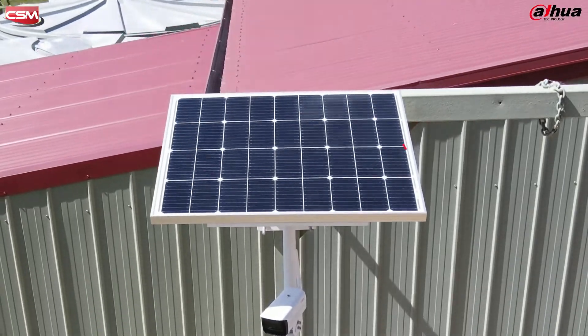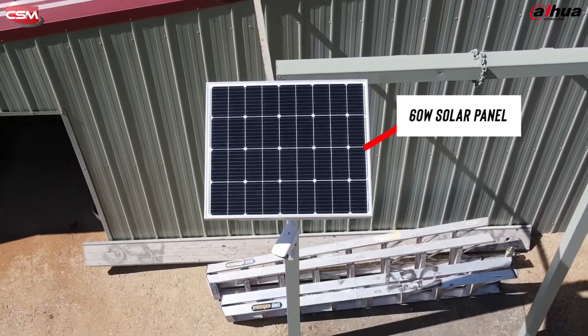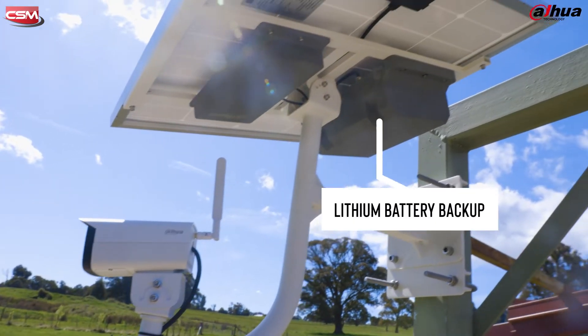It's weather resistant, IP67 rated and built for Australian conditions. The solar panel is a 60 watt mono crystalline panel that can easily be mounted onto the bracket provided in the kit. It's been built to last and can withstand winds up to 117 kilometres per hour. You can remotely monitor and manage the panel, and it can provide power to the lithium battery backup that's included in the kit.